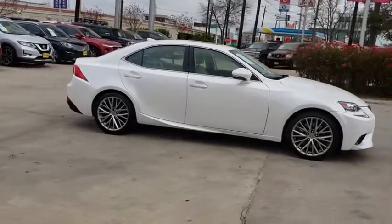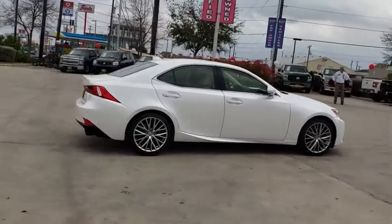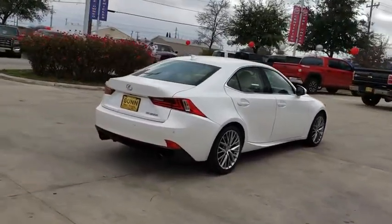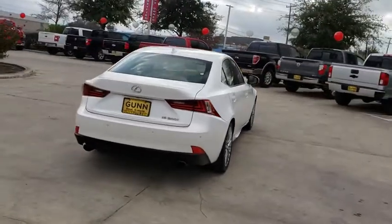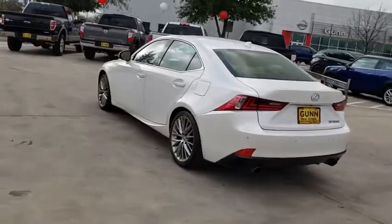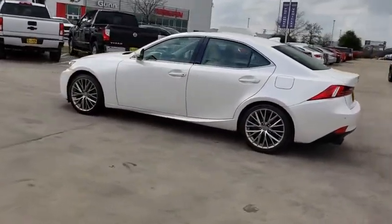Looking for the right vehicle? Check out the 2016 Lexus IS 200T. The Lexus IS 200T is a luxurious compact sedan that is extremely nimble, has a dynamic look, and provides all the bells and whistles you would need. Sit behind the wheel and you'll see why this is a vehicle everyone is clamoring about.